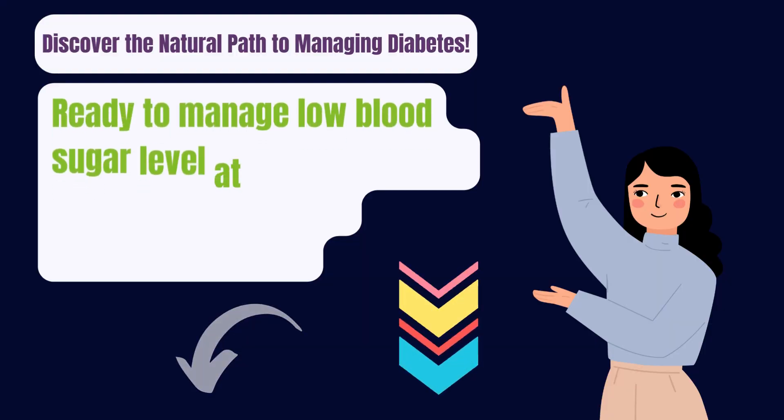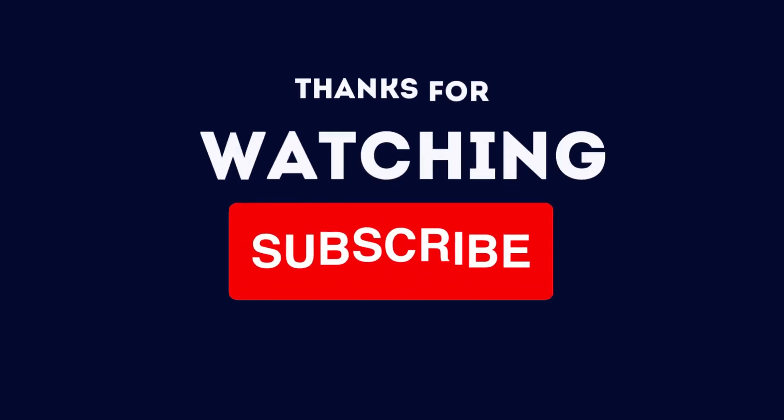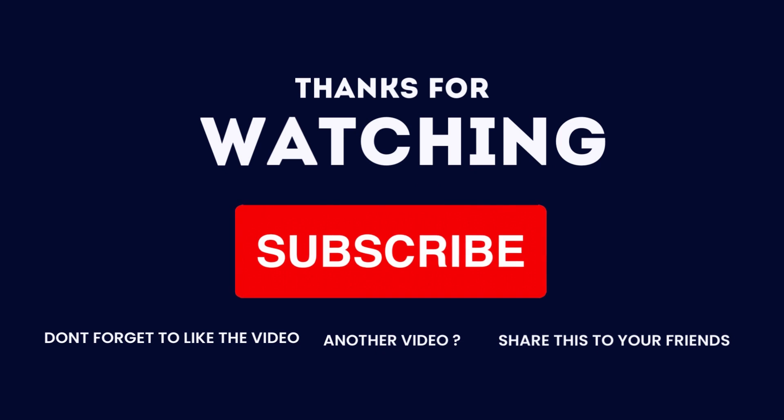Are you ready to manage low blood sugar levels at home naturally? Click the link in the video description below. If you found this review helpful, please give this video a thumbs up, share, comment, and subscribe to my channel.